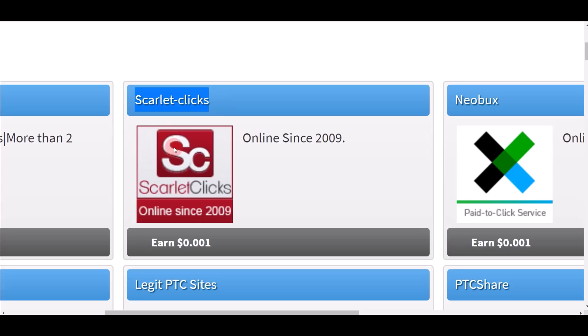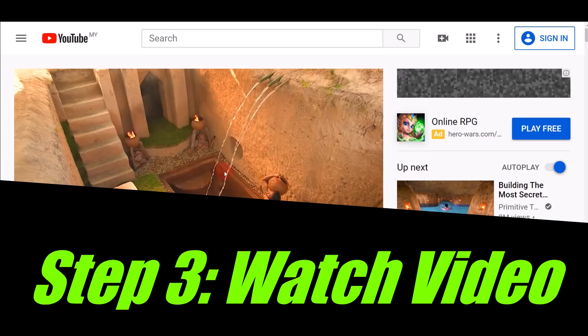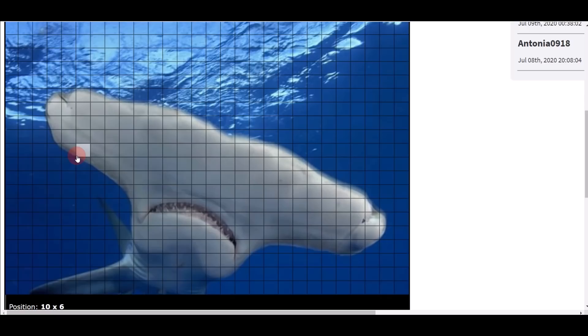Click on Scarlet Clicks and it'll take you to a page where you can click on small boxes. Whenever you click on these boxes, they take you to a new video. Once you come to the video, just click play and watch for a minimum of 30 seconds — they'll start crediting money into your account. Once you finish watching that video, click on the next box and watch a second video.